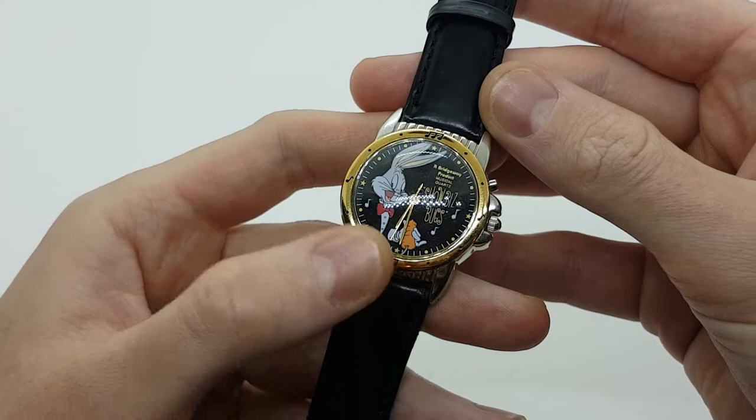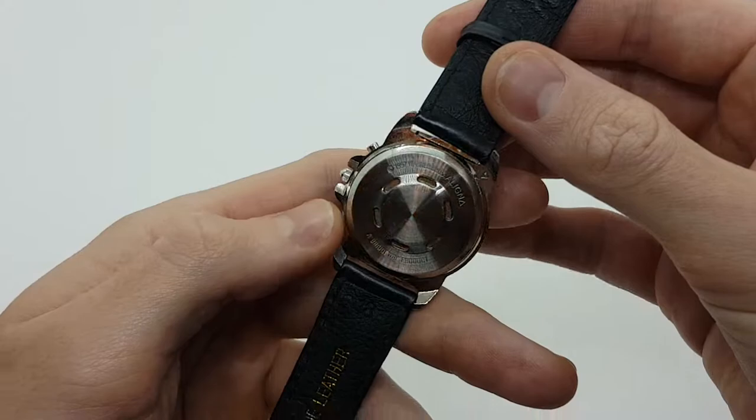Hello watch fans and welcome to another video from Vintage Radar. Today we'll be looking at one of our most special vintage musical watches.